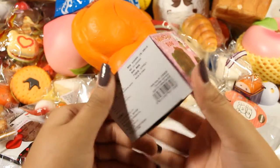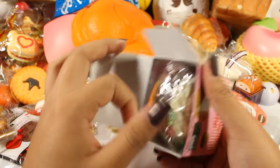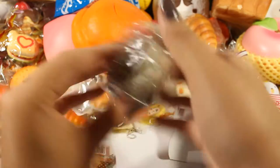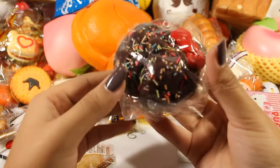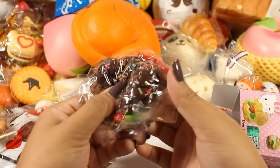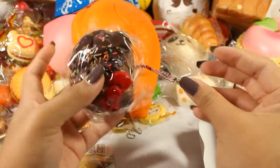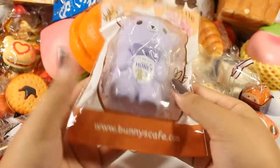Starting with the first squishy I see here is the Hello Kitty cream puff. I'm not going to take it out of its packaging because the sprinkles are fragile. It says it's scented but I could never smell anything, but it's very cute — it has a pink ball chain.